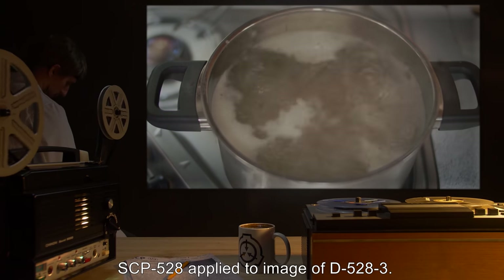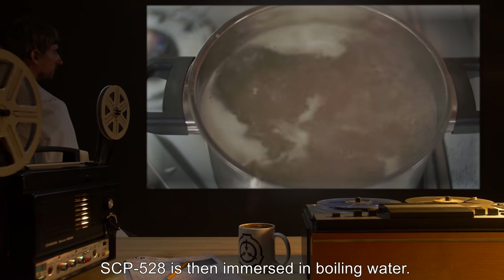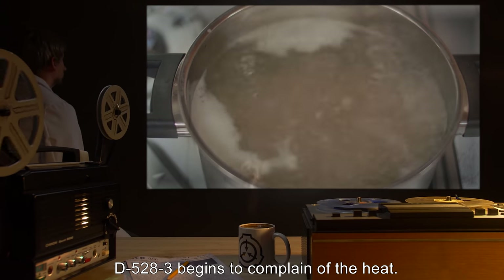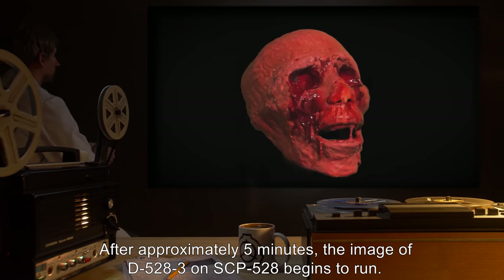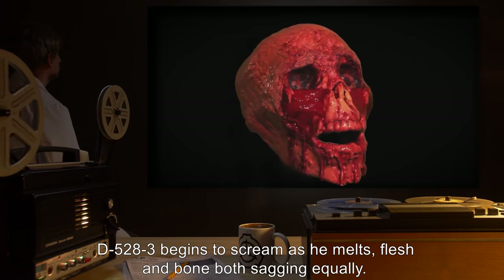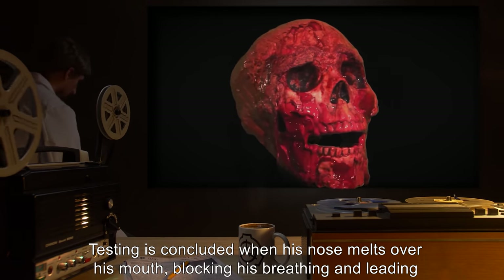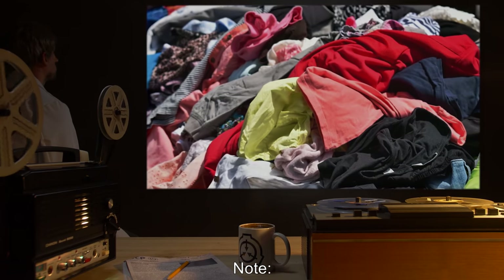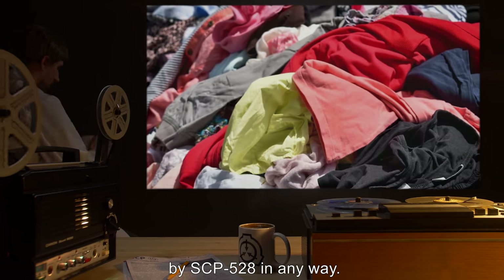Test 4: SCP-528 applied to image of D-528-3. SCP-528 is then immersed in boiling water. D-528-3 begins to complain of the heat. After approximately 5 minutes, the image of D-528-3 on SCP-528 begins to run. D-528-3 begins to scream as he melts, flesh and bone both sagging equally. Testing is concluded when his nose melts over his mouth, blocking his breathing, and leading to his suffocation. Note: Although clothes are duplicated in the transference of ink, they are not affected by SCP-528 in any way.